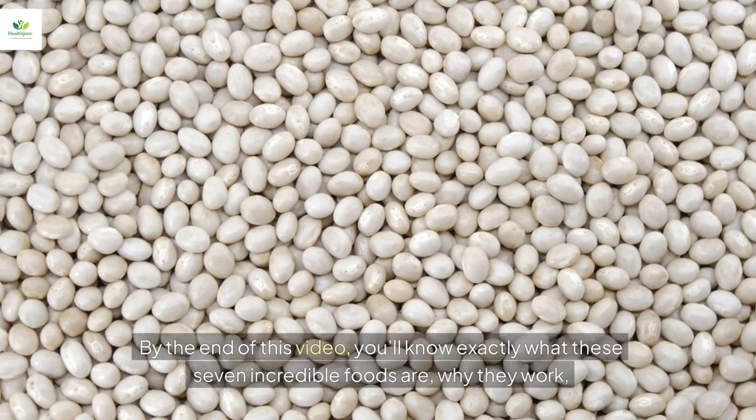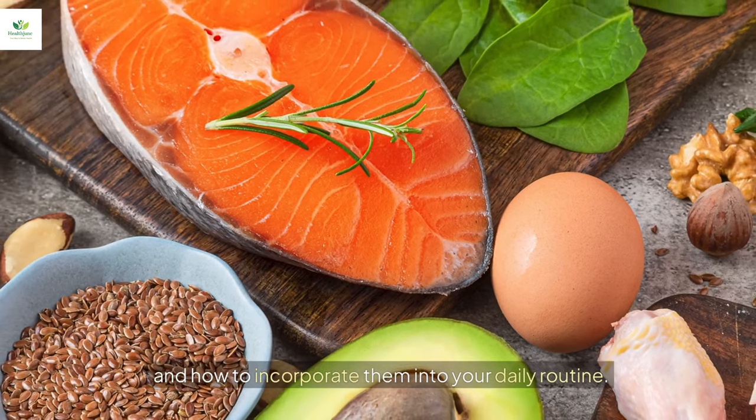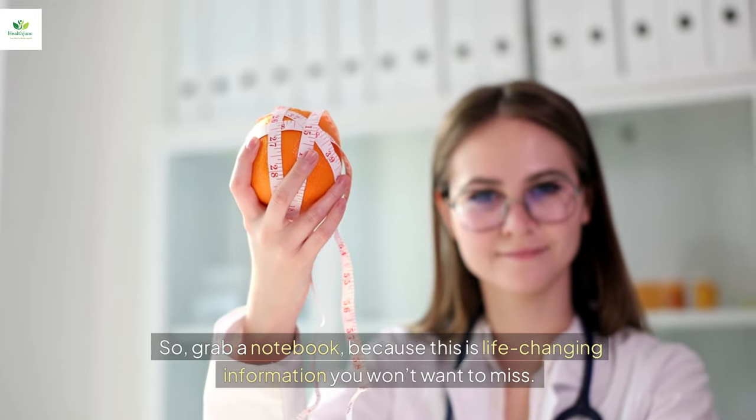By the end of this video, you'll know exactly what these seven incredible foods are, why they work, and how to incorporate them into your daily routine. So grab a notebook because this is life-changing information you won't want to miss. Let's dive in.